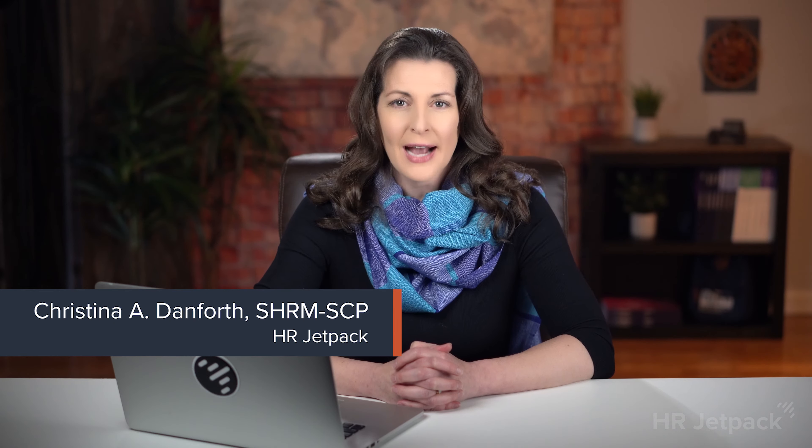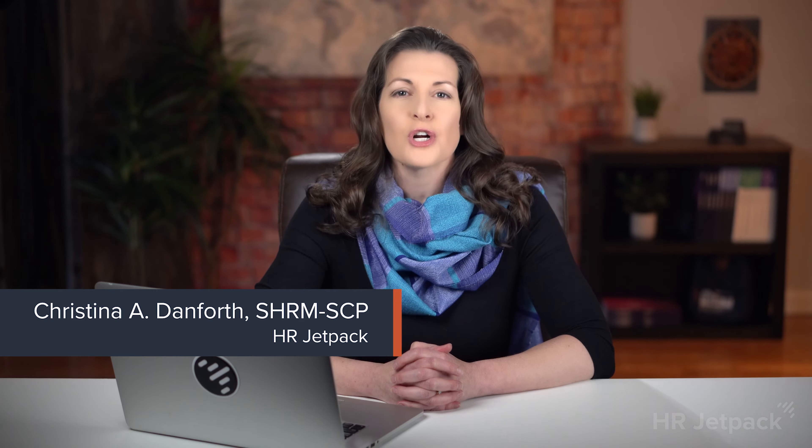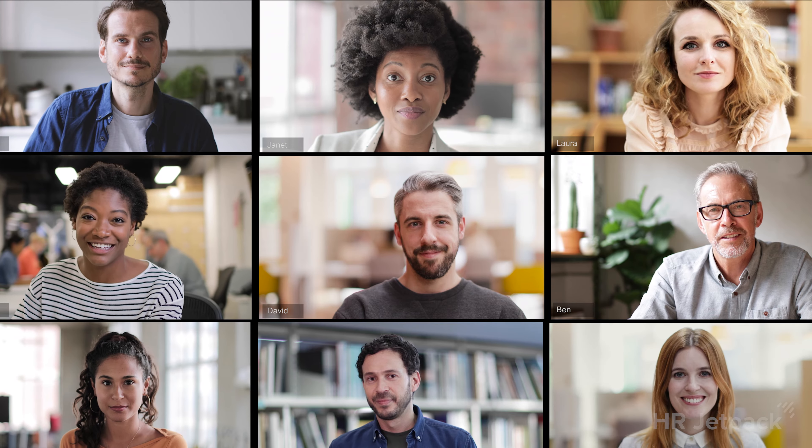Hi, I'm Christina Danforth with HR Jetpack, the number one SHRM education partner. In this video, I'll help you start your SHRM certification journey by providing the top 10 best practices to prepare for a SHRM certification exam. This list is based on fabulous feedback and advice from HR Jetpack students who passed their exam and are now instructors. Keep watching to learn from your HR peers, and stick around until the end for a bonus tip on one of the most overlooked yet essential aspects of preparing.